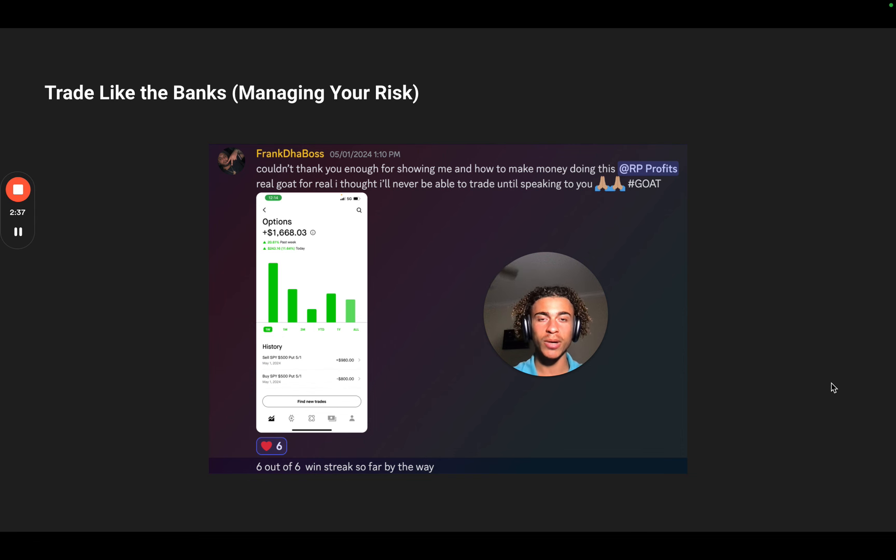The second reason to risk small is that if you're trading with too much money, you won't make clear decisions. Frank made $1,600 in a week because he understood my strategy and was only risking a little bit of money. Every time he made money, it was positive — not super stressful. He was able to look back and say, 'I just made $1,600.' He's on a six out of six win streak — 100% win rate, actually a 13-day win streak at time of recording. That shows the power of having a great strategy and confidence in your ability to execute.